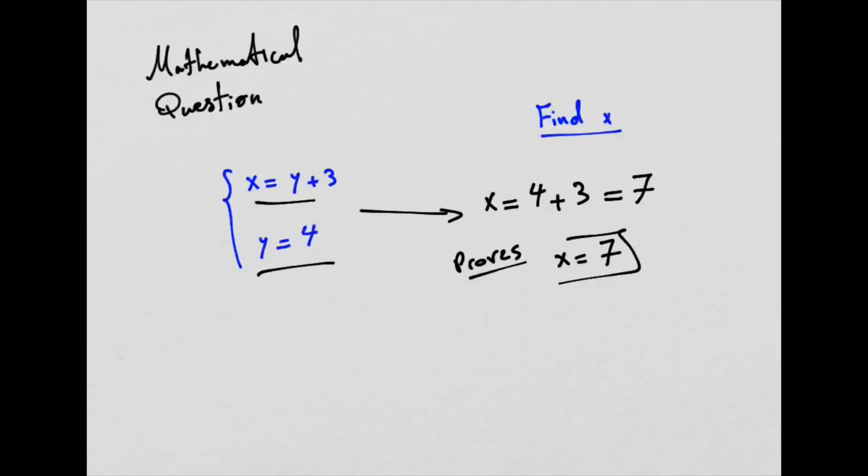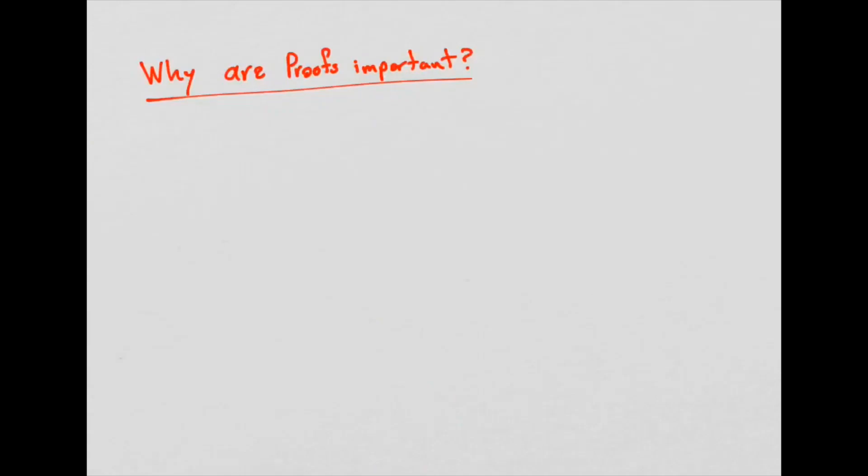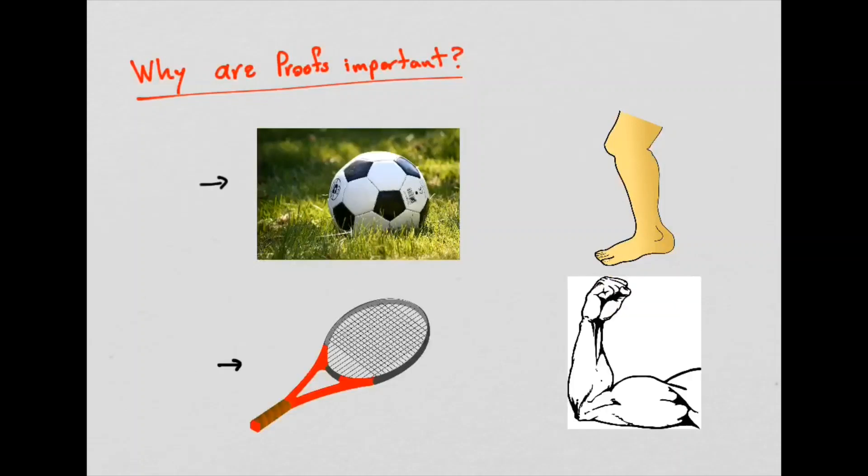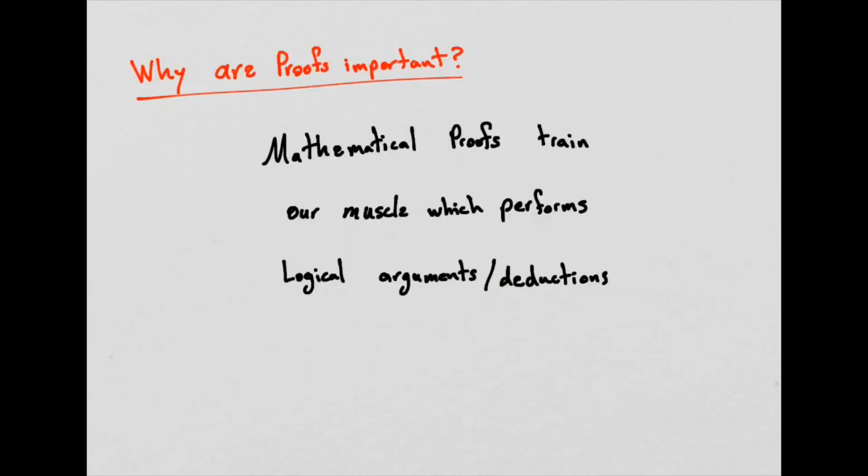Before going into harder proofs, I want to talk about why proofs are so important. In any activity in life, to become good at something, we need to practice certain muscles and strengthen them. If you want to be good at football, you need to strengthen your leg muscles; if you want to be good at tennis, you need to strengthen your arm muscles. Mathematical proofs are the best way to train the muscles which perform logical arguments and deductions.